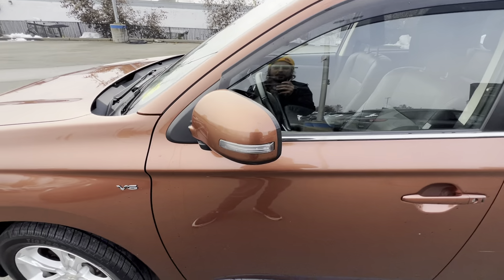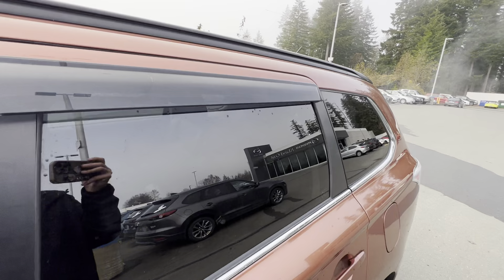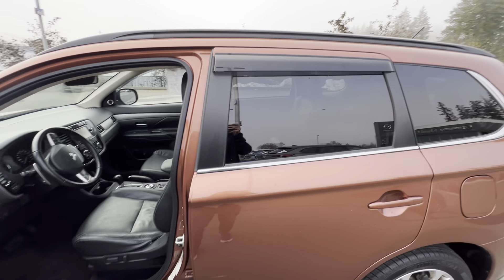You've got turn signal indicators on breakaway mounted mirrors. You've also got rain guards — crack the windows and let the airflow in without the moisture.